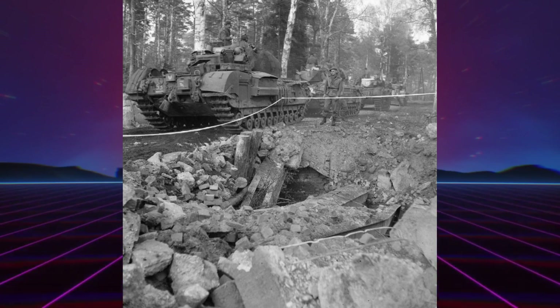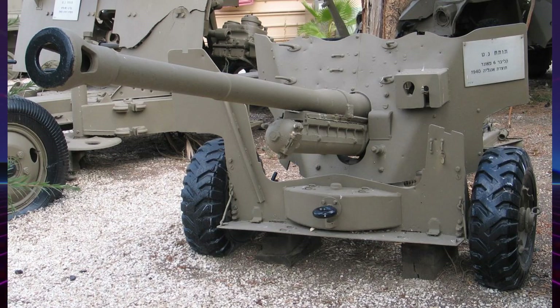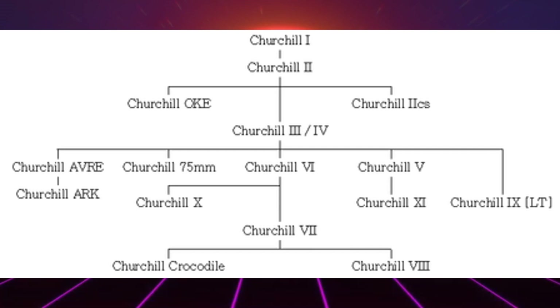Tout comme le Mark 4, le Mark 7 fut décliné en une version d'appui nommée Mark 8, équipée de l'obusier de 95 mm. Environ 900 Mark 7 et 200 Mark 8 furent produits. À la fin de la guerre, il y eut un projet de conversion des anciens Churchill afin de les équiper de la tourelle du Mark 7 et de différents types de canons. Ceux équipés du Six-Pounders seraient devenus des Churchill Mark 9, ceux avec un 75 mm des Mark 10, et ceux avec l'obusier de 95 mm des Mark 11. L'étendue de la mise en œuvre de ce projet demeure incertaine : si une trentaine de Mark 10 semblent avoir été effectivement convertis, il n'y a aucune trace de l'existence du Mark 9 ou du Mark 11.